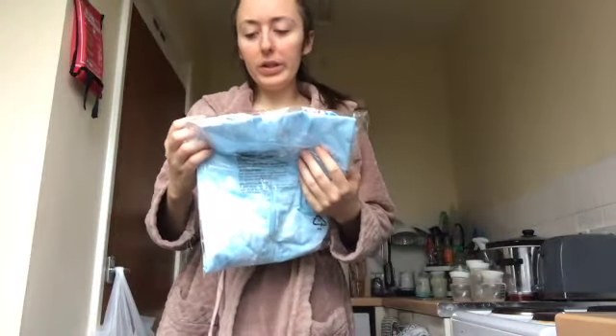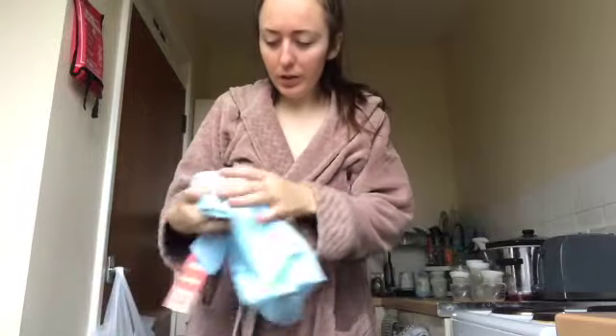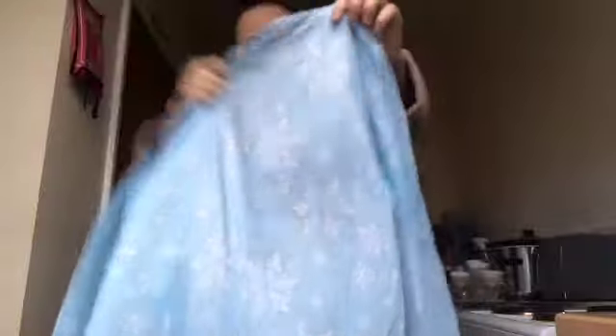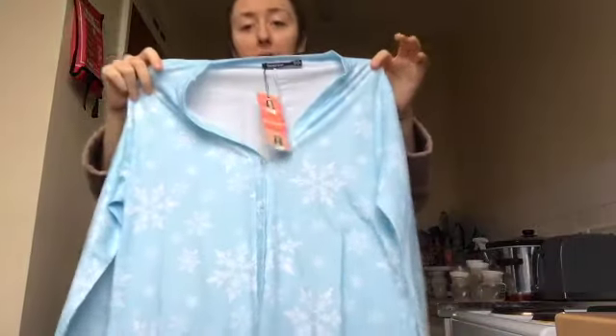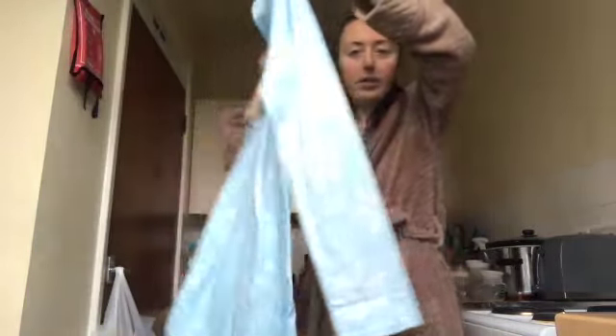The next thing I got was this Snowflake Christmas Playsuit Romper in a swirl pattern. It's nice and short — I know everyone's probably wearing long sleeves but my flat is boiling, so this will definitely come in handy. I love the colour of it. It's very nice.